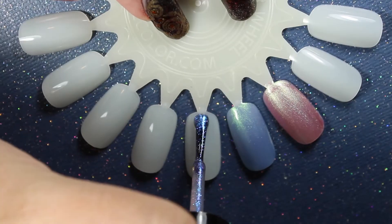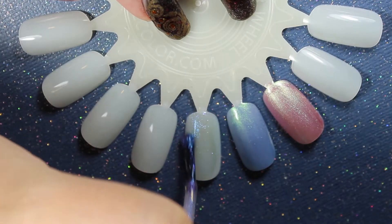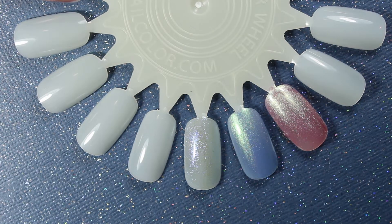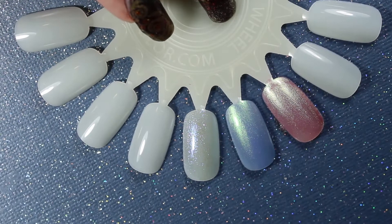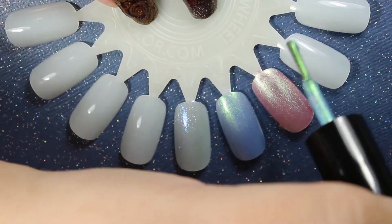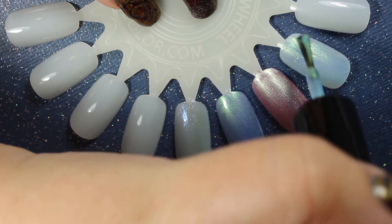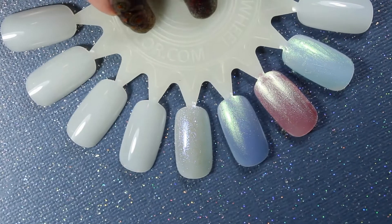Now for 11 — the one that I'm calling a topper — as you can see, or as you can't see, it's really nothing once it's on there. It's just a little bit of shimmer. Yeah, it's like there's nothing there.